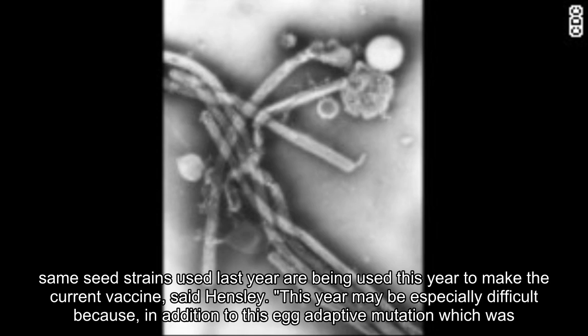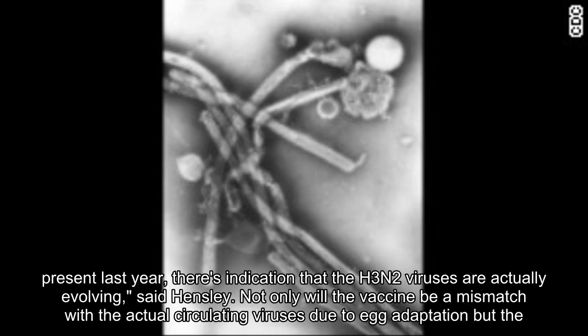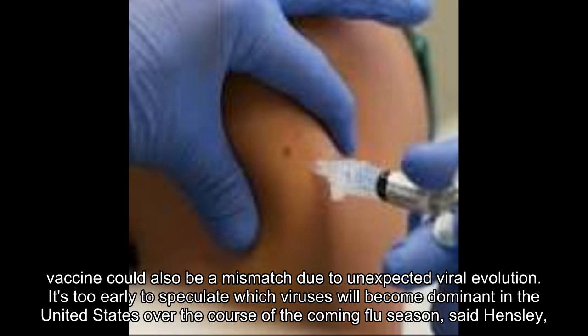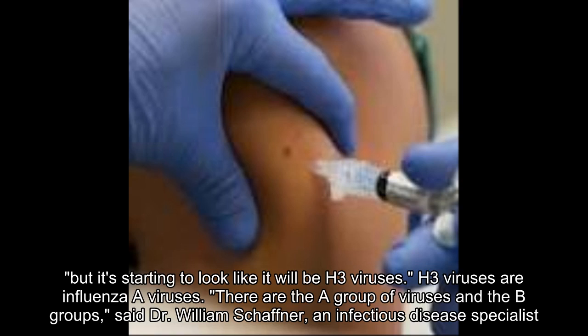Meanwhile, the same seed strains used last year are being used this year to make the current vaccine, said Hensley. This year may be especially difficult because, in addition to this egg-adaptive mutation which was present last year, there's indication that the H3N2 viruses are actually evolving. Not only will the vaccine be a mismatch with the actual circulating viruses due to egg adaptation, but the vaccine could also be a mismatch due to unexpected viral evolution. It's too early to speculate which viruses will become dominant in the United States over the course of the coming flu season, said Hensley, but it's starting to look like it will be H3 viruses.